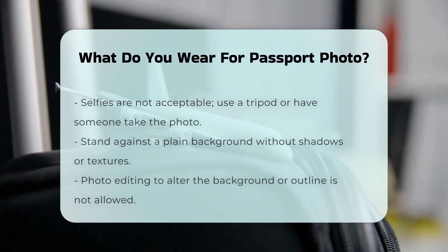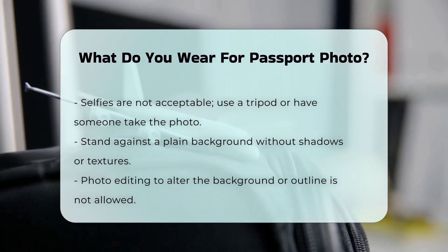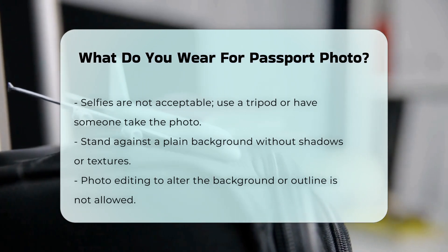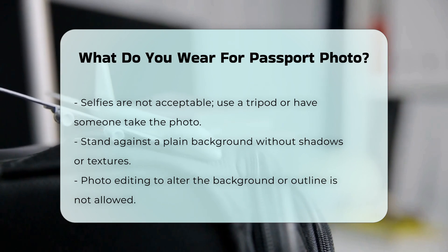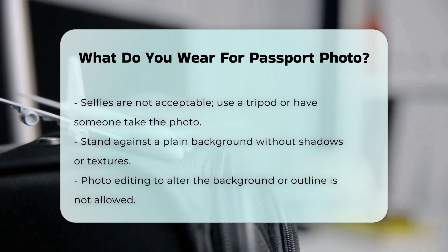General appearance: Ensure your photo is a true likeness of yourself. The photo must be taken in the last six months and it should be a clear image without any filters. Selfies are not accepted — have someone take your photo or use a tripod.